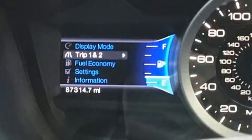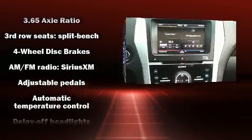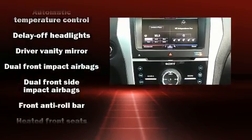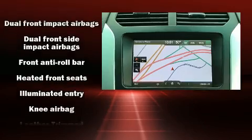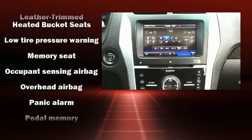Ford ensures the safety and security of its passengers with equipment such as front-side impact airbags, a panic alarm, and four-wheel disc brakes with ABS. Electronic stability control ensures solid grip atop the road surface, no matter how challenging the driving conditions.